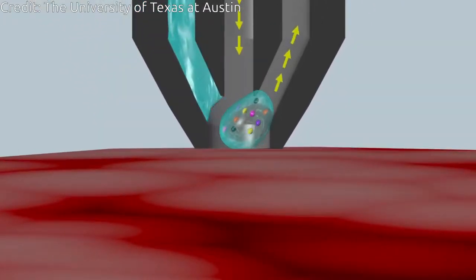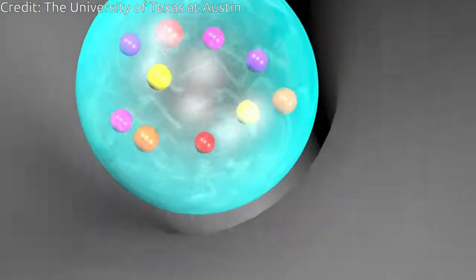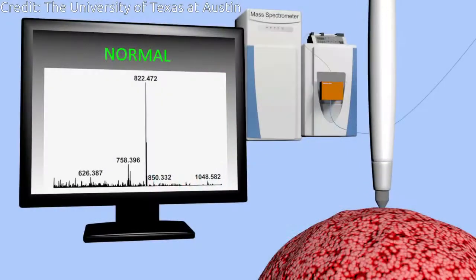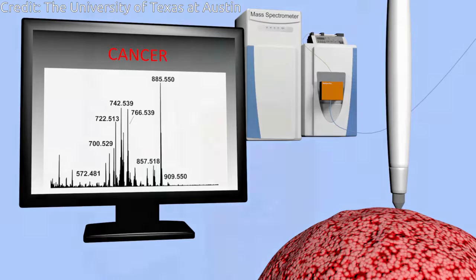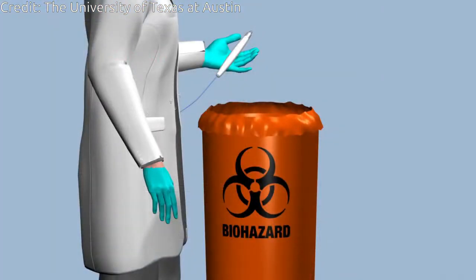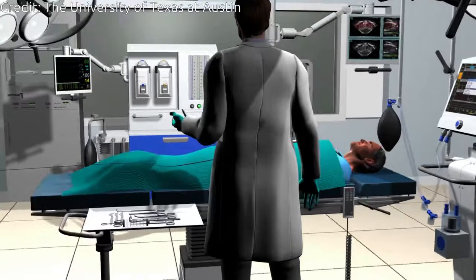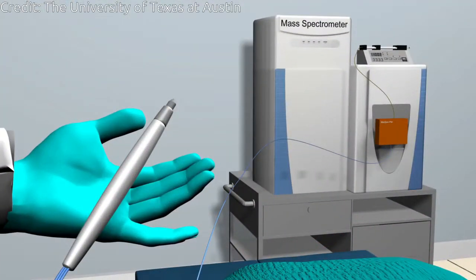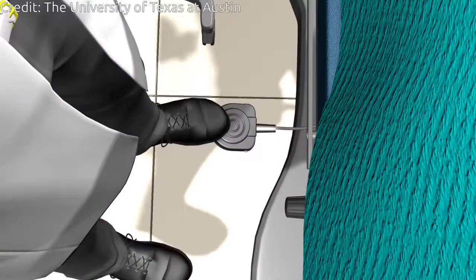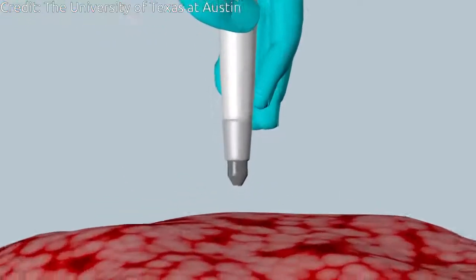The team expects to start testing this new technology during oncologic surgeries in 2018. Although maximizing cancer removal is critical to improve patient survival, removing too much healthy tissue can also have profound negative consequences. For example, breast cancer patients could experience a higher risk of painful side effects and nerve damage, in addition to aesthetic impacts. Thyroid cancer patients could lose speech ability or the ability to regulate the body's calcium levels in ways that are important for muscle and nerve function.